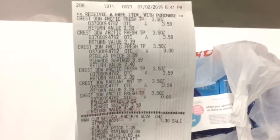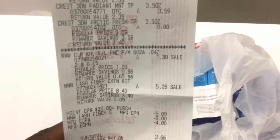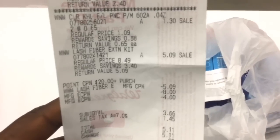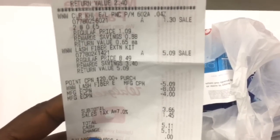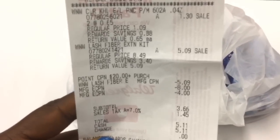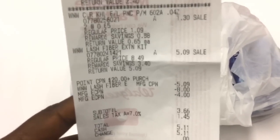I just finished checking out and you can see right there that all the toothpaste rang up like they were supposed to for buy 2 get 1 free. You can see that all the Wet n Wild rang up for 40% off, and it was $5.09 that came off for the Wet n Wild, which is amazing. I still wish I could have found something more expensive, but I just got to take what I have.